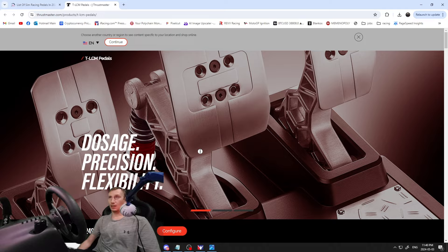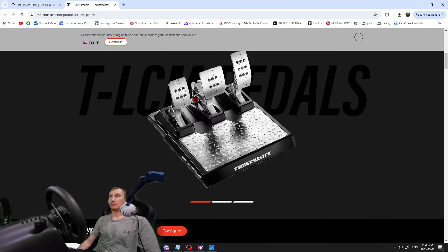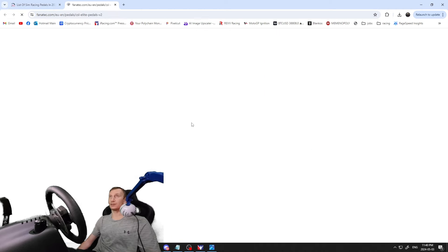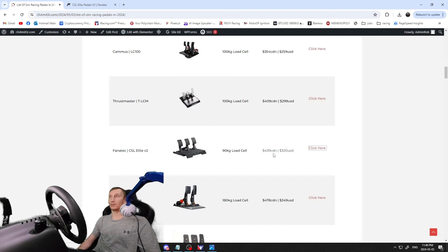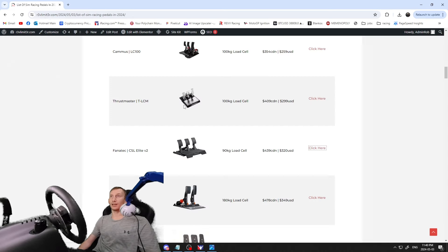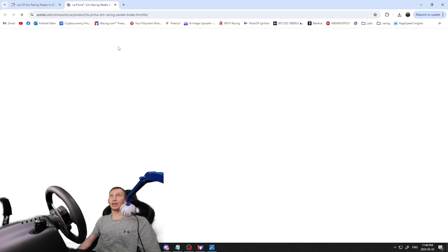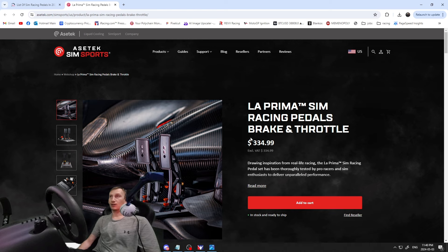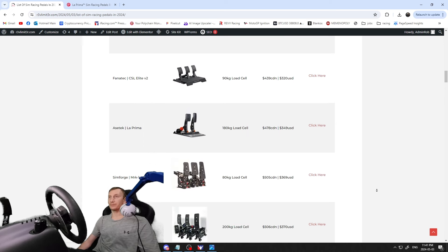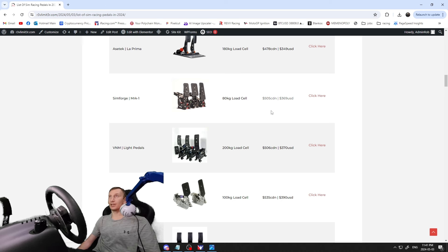Next is the Thrustmaster TLCM at $409 Canadian / $209 US — 100 kilogram load cell, fairly popular pedals. I got a chance to test these out at a sim racing shop. Then the Fanatec CSL Elite V2s — another load cell pedal, 90 kilogram load cell, $439 Canadian / $320 US. To be honest, the Club Sports are way better for the price — I'd just save up and get those. The Aztec Lapremas are a decent looking pedal with a 180 kilogram load cell.